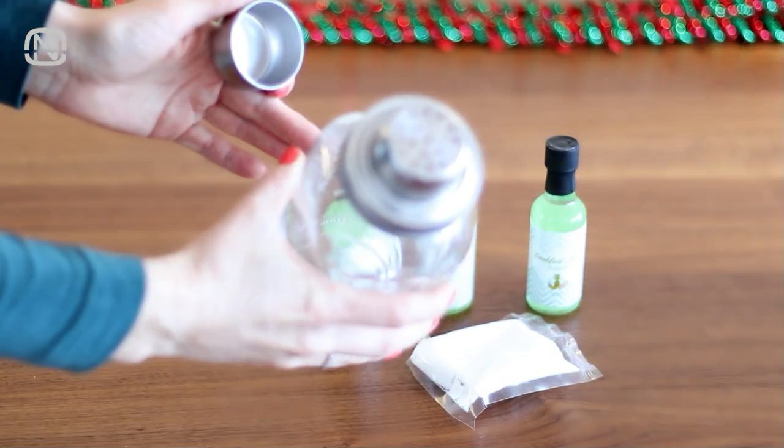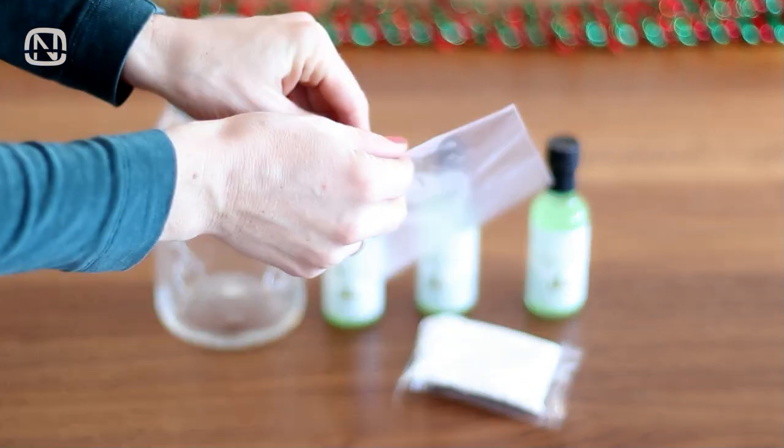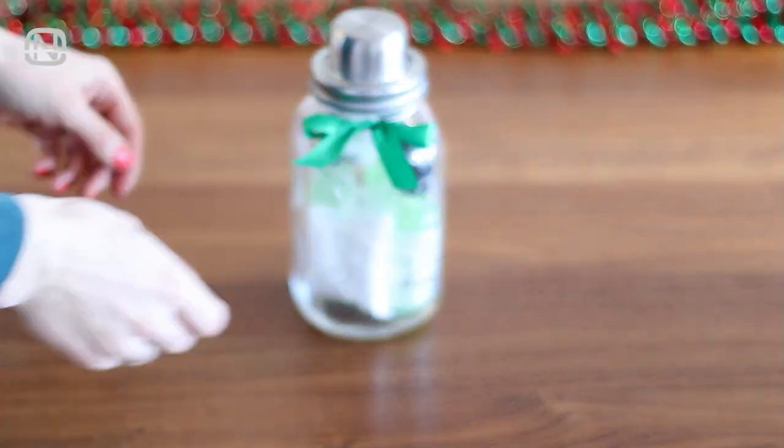My gift number 5 is meant for a party goer, which is why the jar I picked comes with a cocktail shaker. I filled it with the mini margarita mixers and salt. Afterwards I decorated the jar and this is how it turned out.